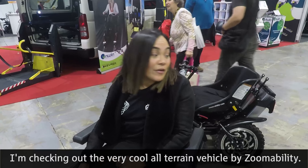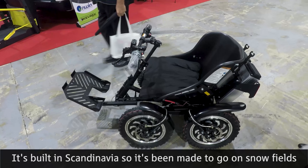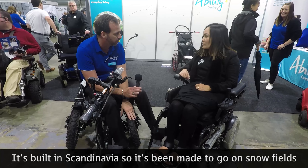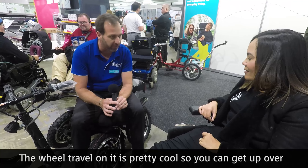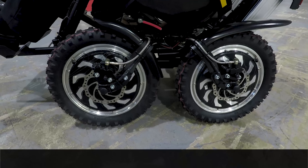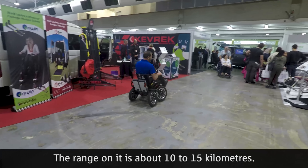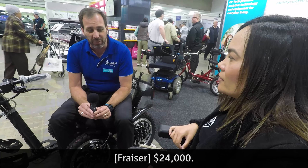Checking out the very cool all-terrain vehicle by Zoomability. It's built in Scandinavia, made to go on snowfields, grass, beach, and rocks. The wheel travel on it is pretty cool — you can get up over big bumps. The range on it is about 10 to 15 kilometres, and the price point is $24,000.